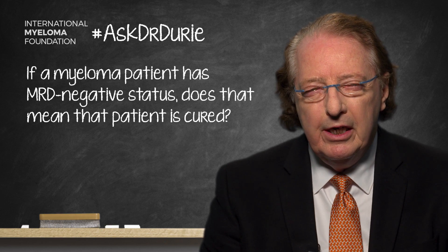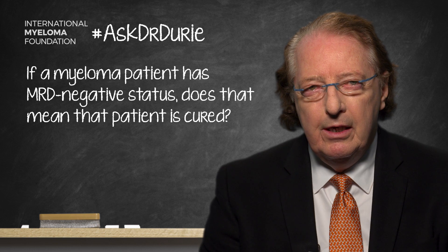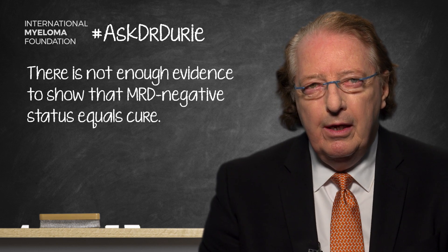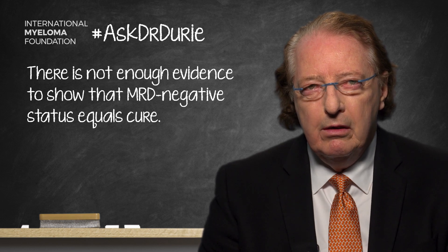Well, obviously this is a very crucial question and one to which we are desperately seeking to find the correct answer. The current answer is that we really don't know for sure, and so this is something that is very much at the forefront of research.